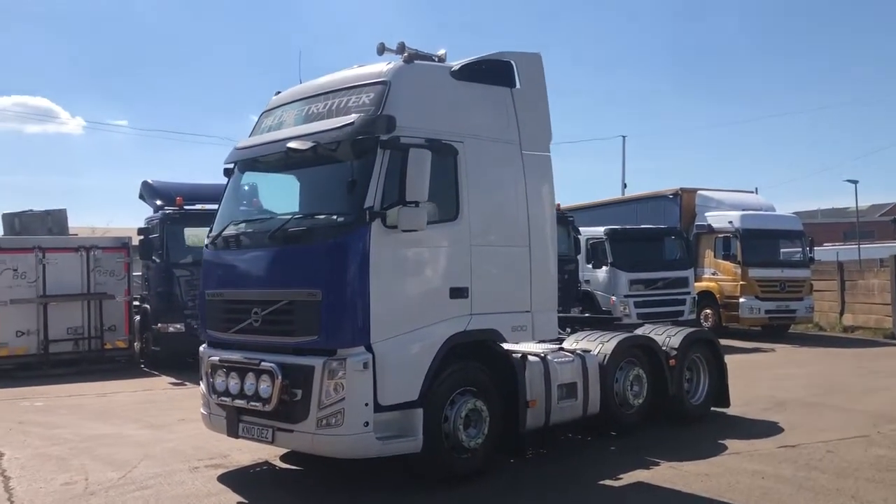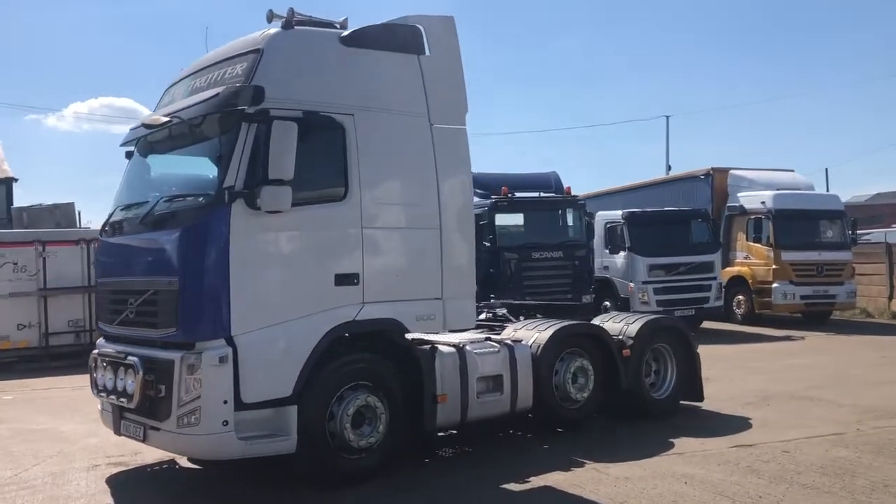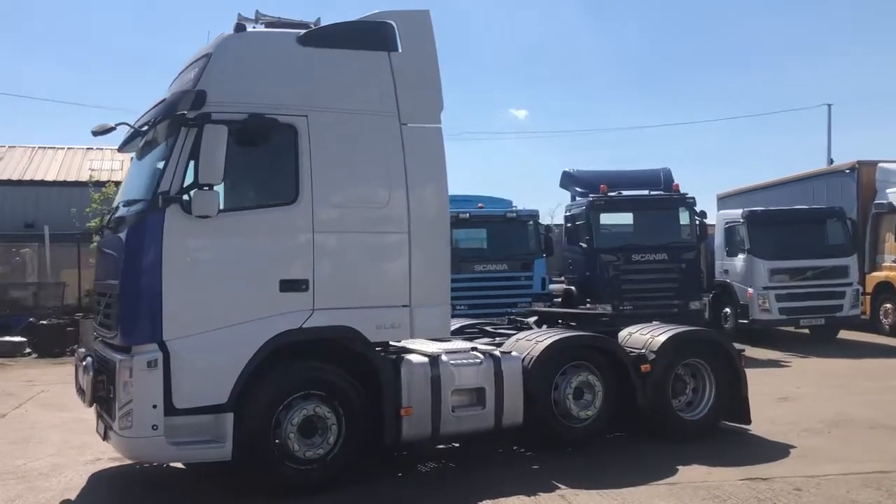Got the Kelsa Eurobar on the front there with the full spot lights. Airhorns, wind kit.